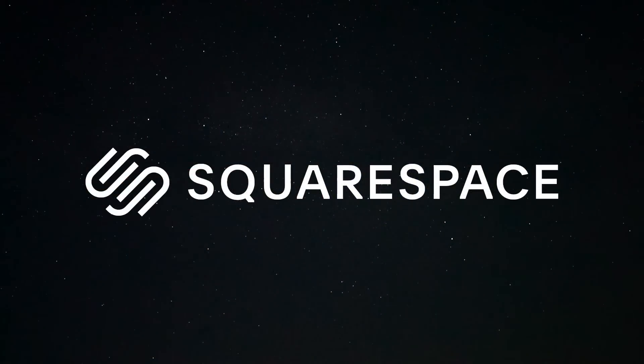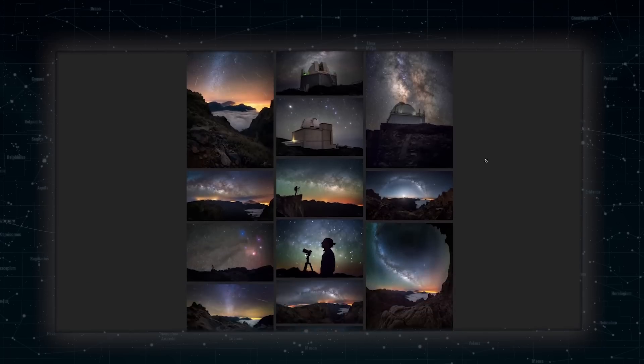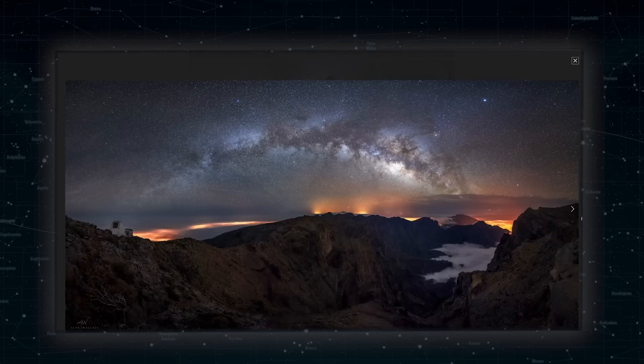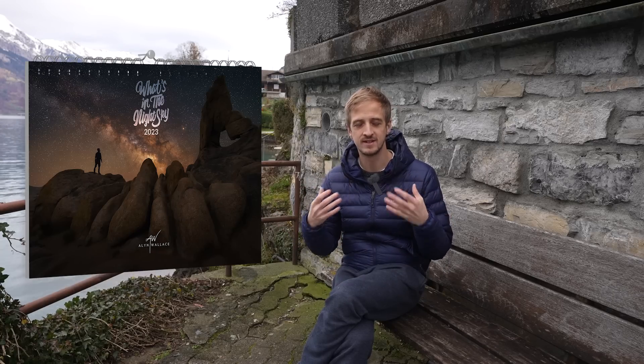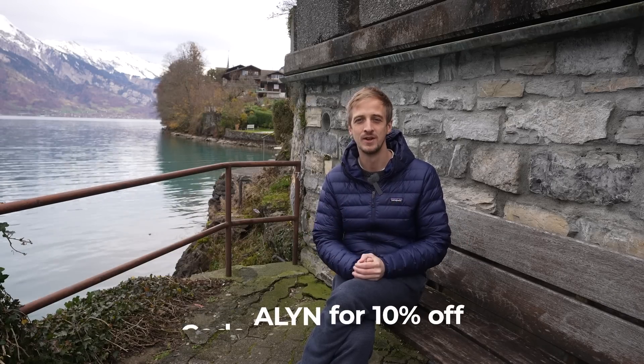Squarespace is the place to host your website or online store. As a happy customer for the past six or seven years, I can very comfortably recommend them. I wouldn't be a full-time professional photographer without my website — it's where I host my images in galleries to attract clients and sell products like my book and the 2023 What's in the Night Sky calendar. All payment is handled automatically, seamlessly, and on my plan they don't even take a cut of the sale. Head to squarespace.com/Allen, start with an award-winning template, and use code Allen at checkout for 10% off your first purchase.